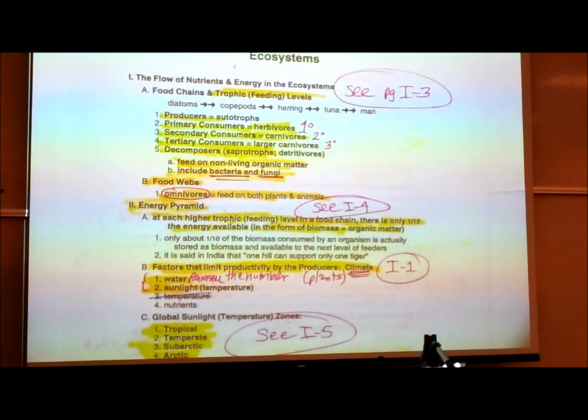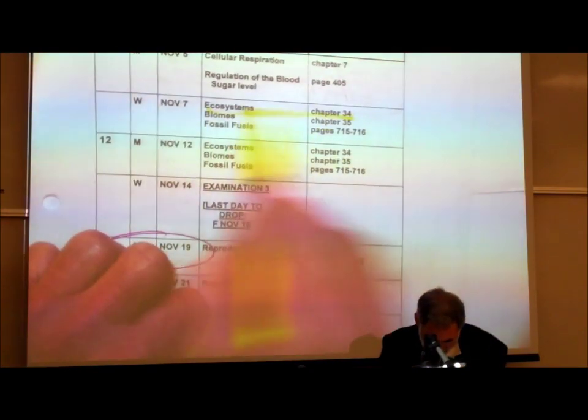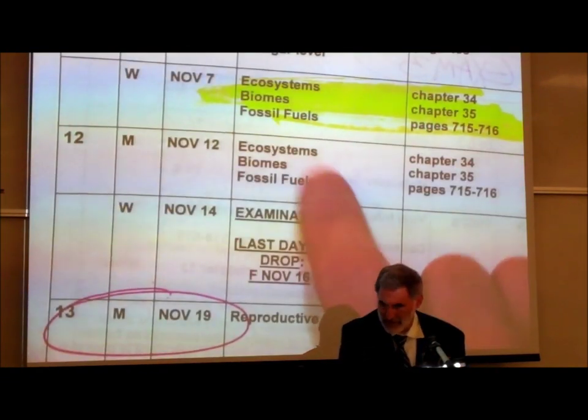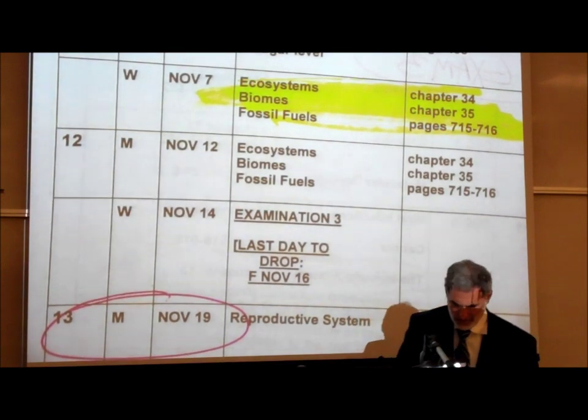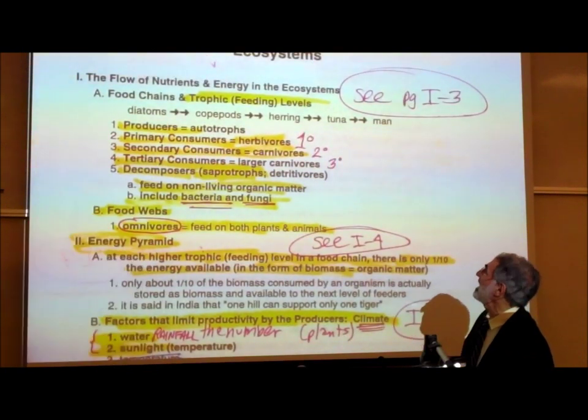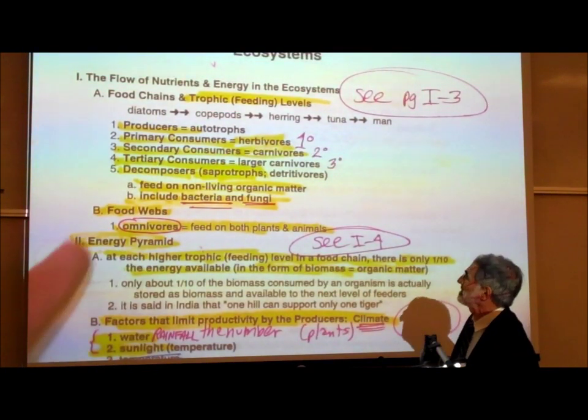Section I on Ecosystems, Chapters 34 and 35, covering the subjects of ecosystems, biomes, and fossil fuels. On page I1, the flow of nutrients and energy in ecosystems.